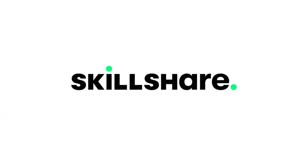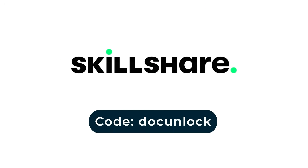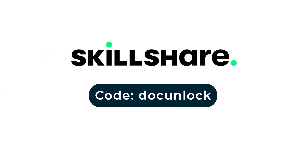This video is sponsored by Skillshare. The first 1000 people to use the link in the description or my code DOCUNLOCK will get a 1 month free trial of Skillshare.